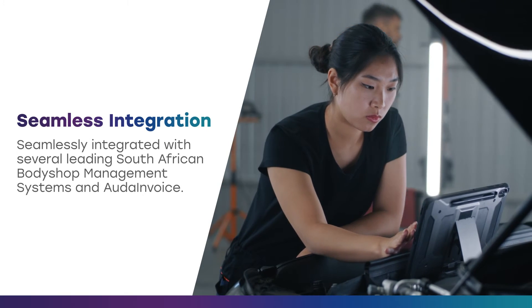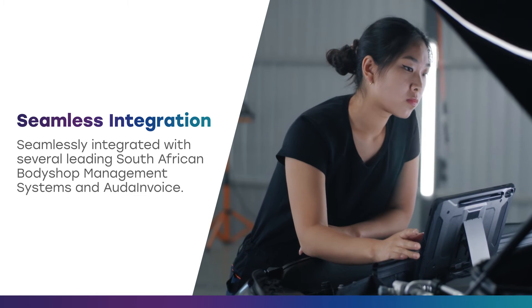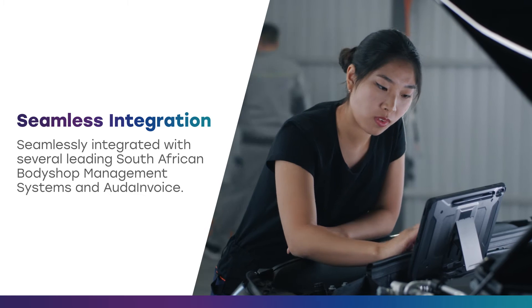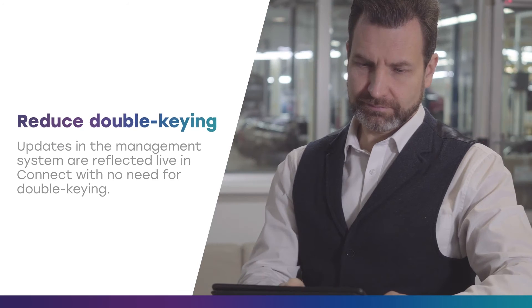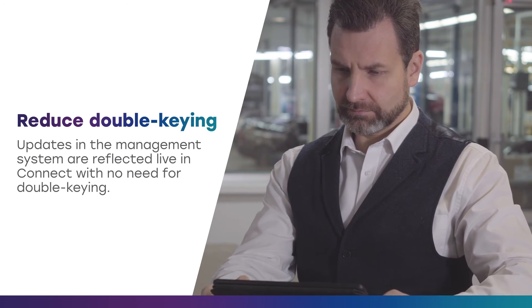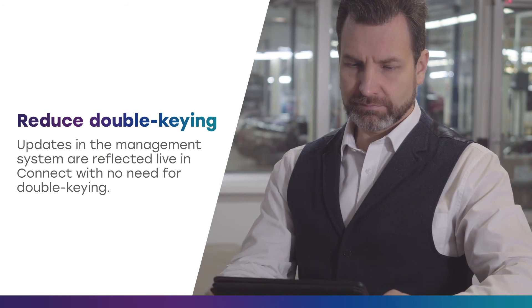CaptiConnect is also seamlessly integrated with several leading South African body shop management systems and Order Invoice. So as soon as an update is made in your management system, this is reflected live in Connect with no need to double-key the information, giving all your stakeholders a clear picture of the very latest repair status.